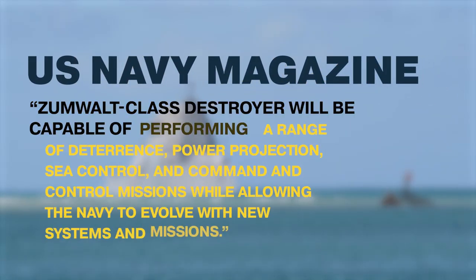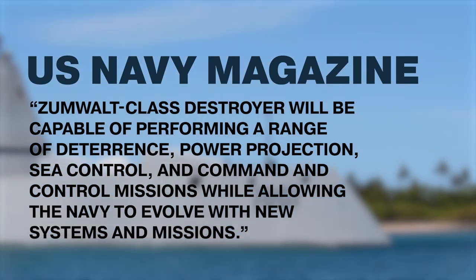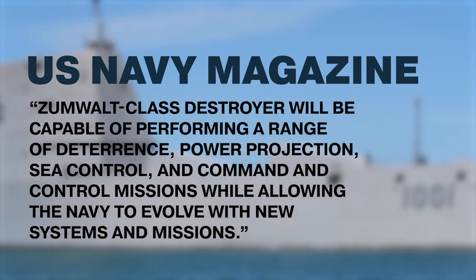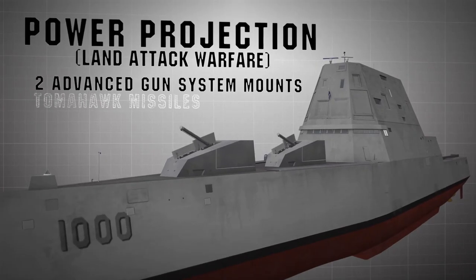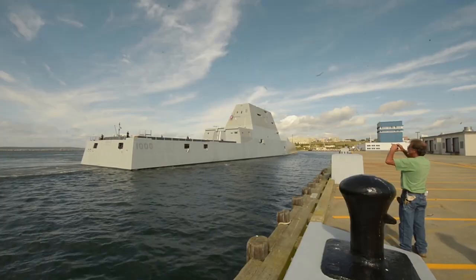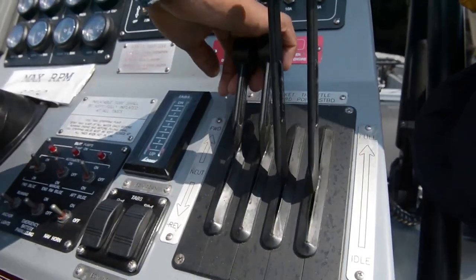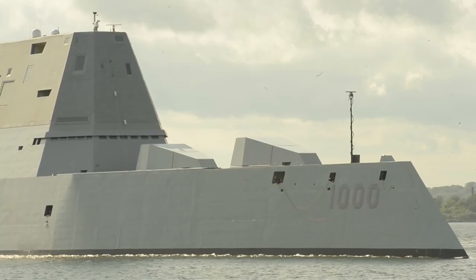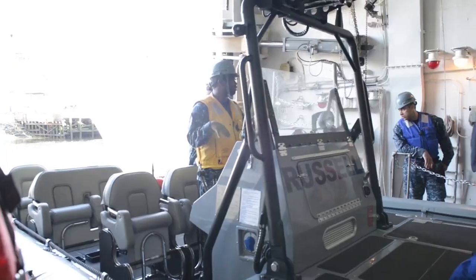According to the magazine of the US Navy, Zumwalt-class destroyers will be capable of performing a range of deterrence, power projection, sea control, and command and control missions while allowing the Navy to evolve with new systems and missions — all while maintaining stealth. These warships possess stealth, size, power, survivability systems, and computing capacity that provide the Navy with the ability to meet maritime missions at sea, as well as incorporate new technologies to meet emerging security environments.